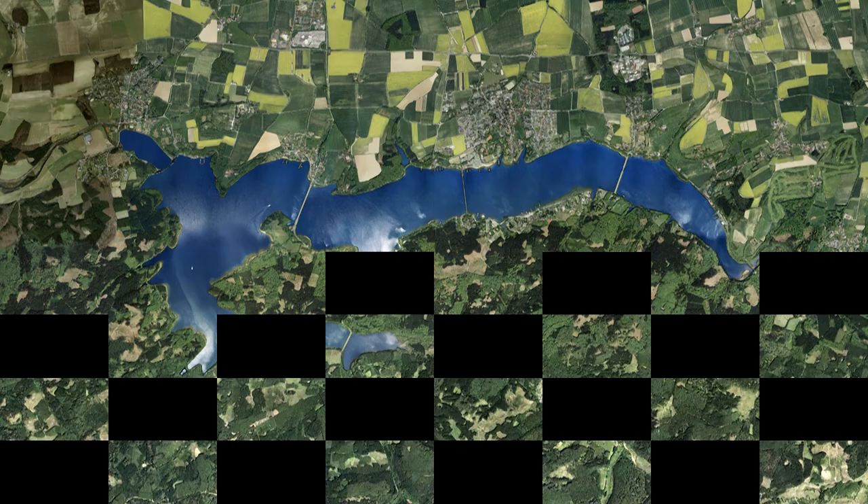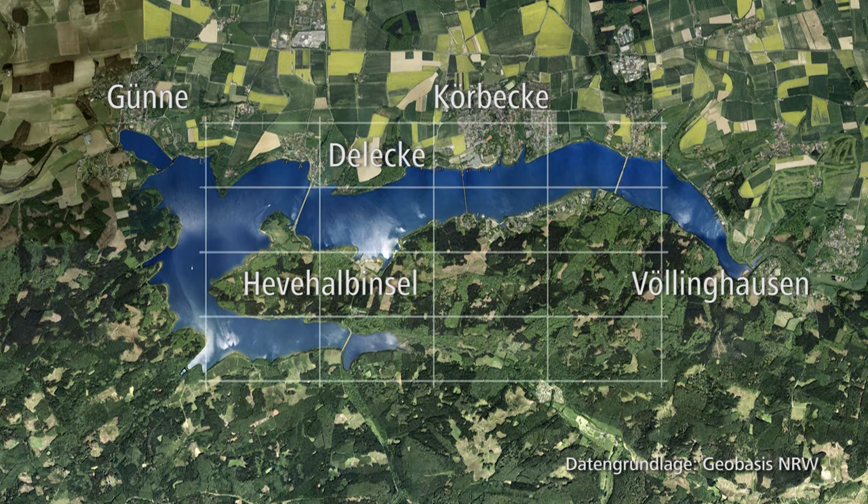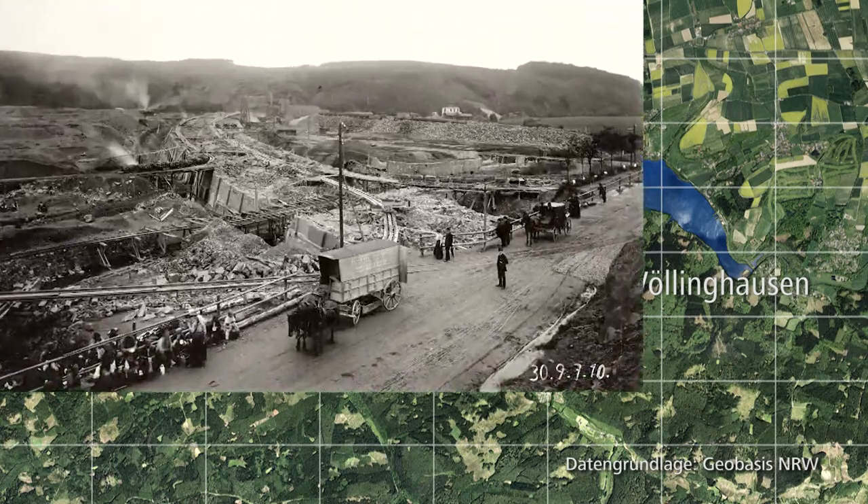The Möhne Reservoir's surface roughly equals 1,500 soccer fields. An aerial view shows that the lake fits so well into the landscape, as if it had developed naturally. It was, however, created by mankind.